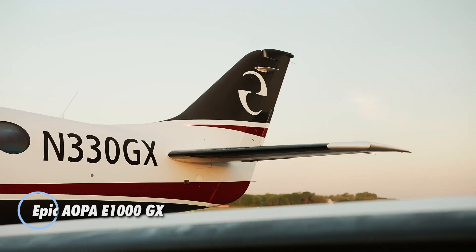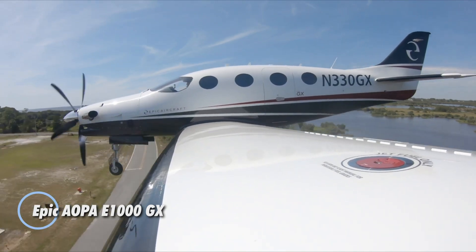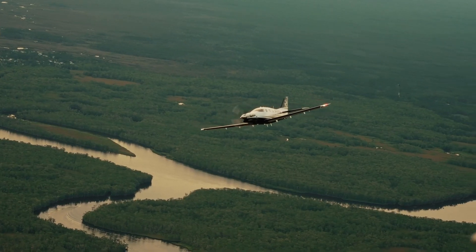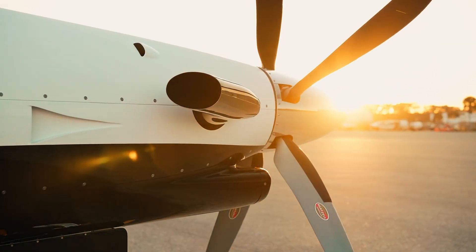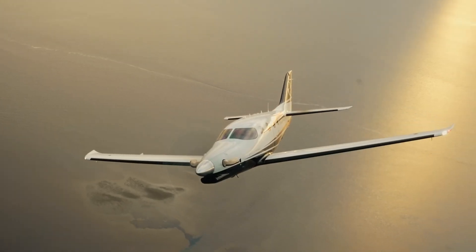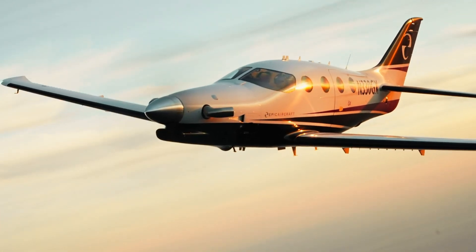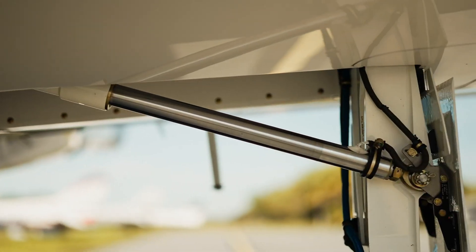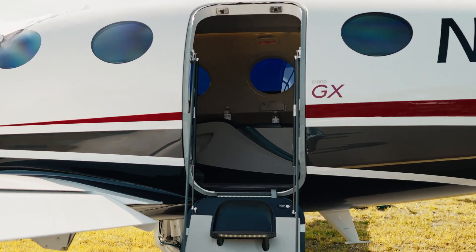The Epic E1000 GX is a high-performance single-engine turboprop that offers impressive speed and efficiency. Powered by a 1,200-horsepower Pratt & Whitney engine, it can cruise at speeds over 300 knots and has a range of up to 1,232 nautical miles. Its carbon-fiber construction gives it a sleek and durable design, while the advanced Garmin G1000 Enchi Avionics and GFC 700 Autopilot ensure ease of control and improved safety for the pilot.